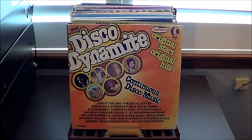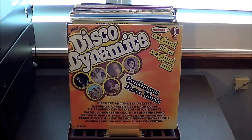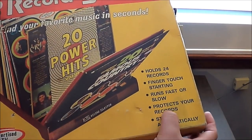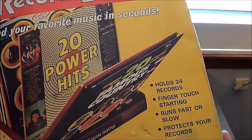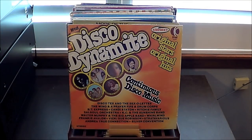Well, that was downright painful, and I can tell I damaged a few of the sleeves just trying to get them in here. But I think I've already disproven one of the claims on the box, which is that it somehow protects your records. Yeah, I'm calling BS on that one.